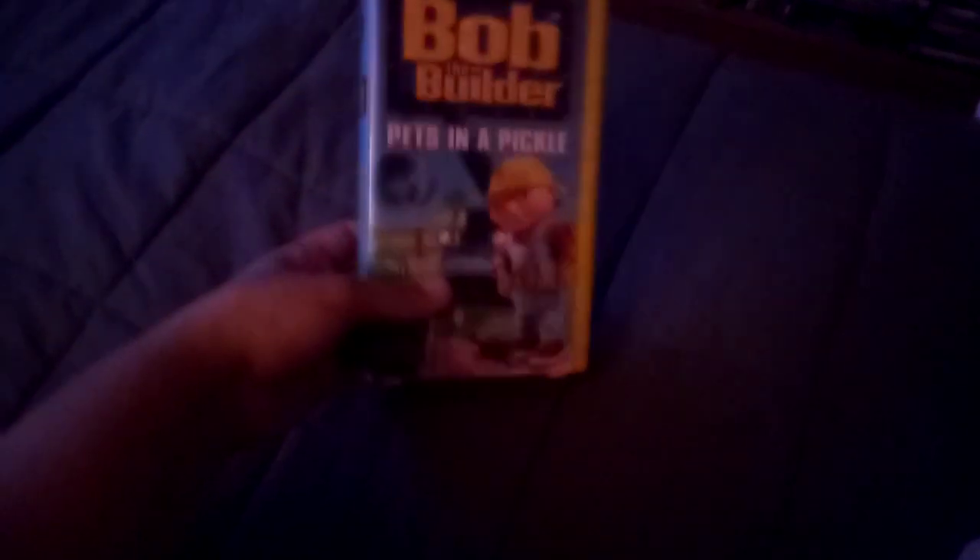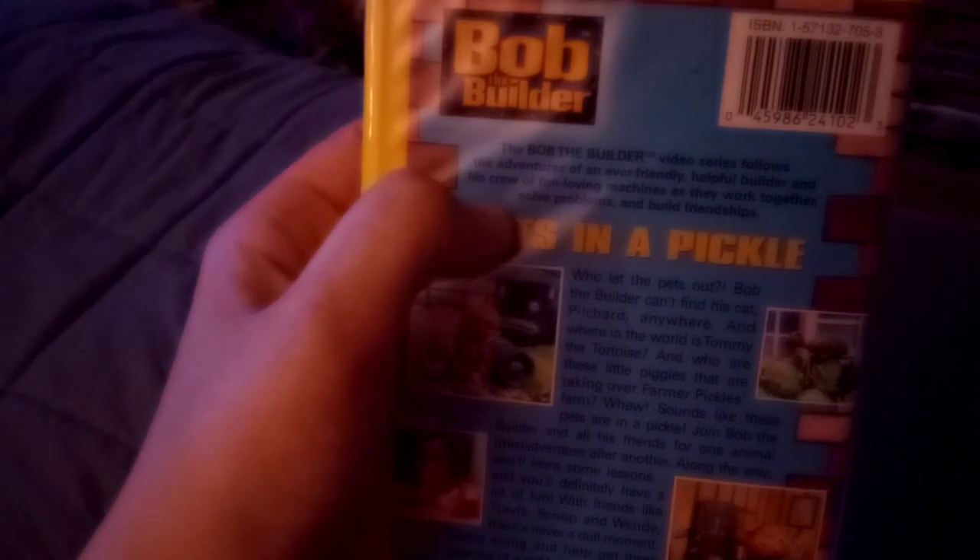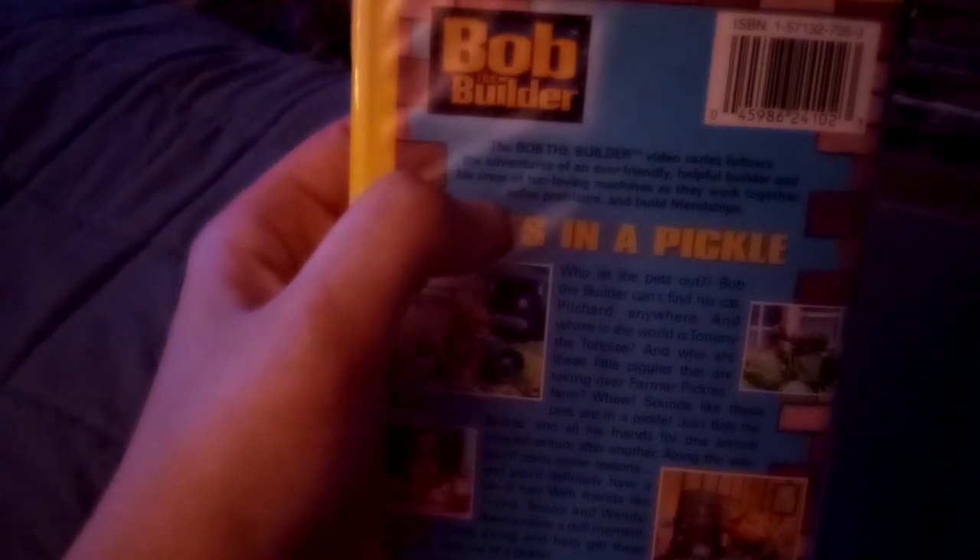It's from Hit Entertainment. On the back it says: the Bob the Builder video series follows the adventures of an ever-friendly, helpful builder and his crew of fun-loving machines, as they work together, solve problems, and build friendships.